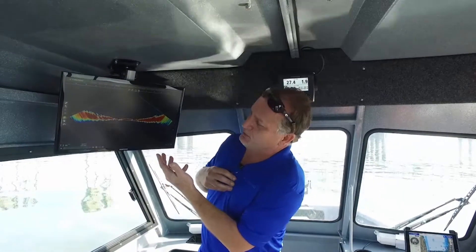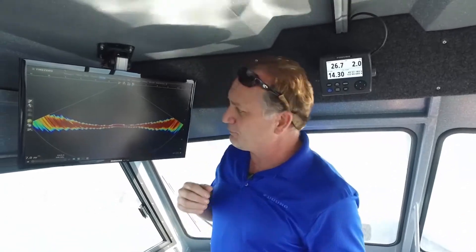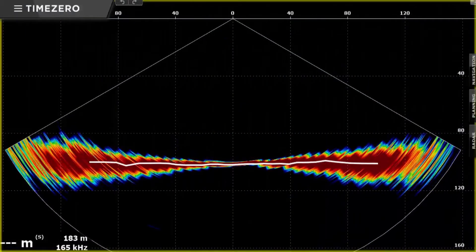You can see the kind of presentations that we can get. For example, we have a vertical profile mode, and in a vertical profile mode, the DFF3D can give you information at a 120-degree swath under the boat.